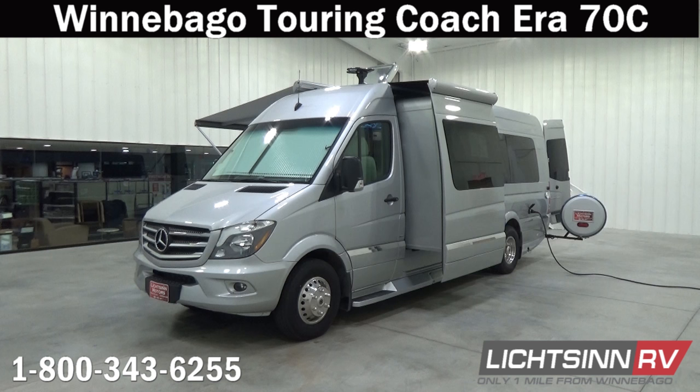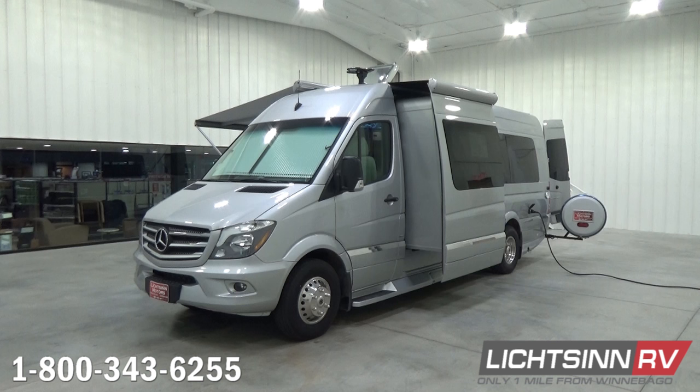The Winnebago Touring Coach Era 70C never ceases to amaze, costing thousands less than Road Trek and Leisure Travel vans. The Era 70C includes a slide-out alongside the driver's side in a Touring Coach B van, a permanent dry bathroom, a fold-and-tumble sofa sleeper, and an Aldi hydronic heating system for even more indoor climate control. We'll cover all of those components as we walk through the Era 70C.